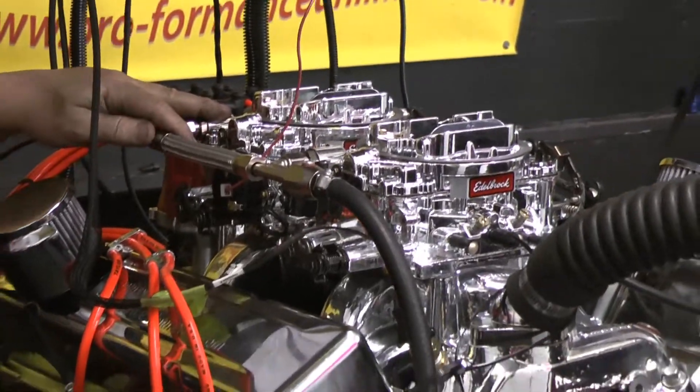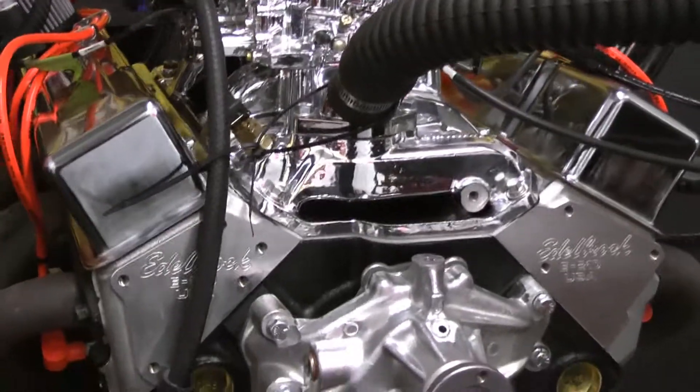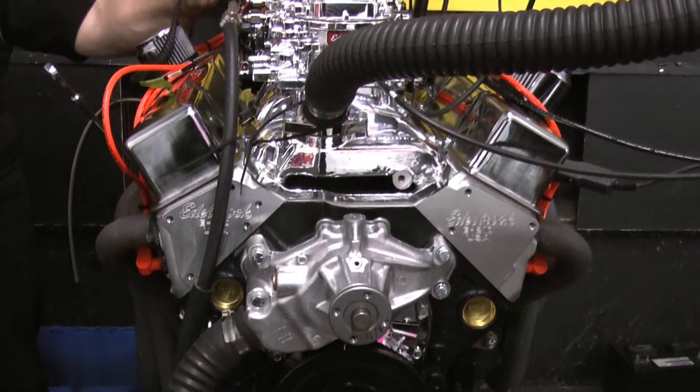This happens to run a mechanical Comp Cams cam with Magnum Comp Cams rockers, pushrods, Comp Cams valve springs, retainers, and all the hardware.